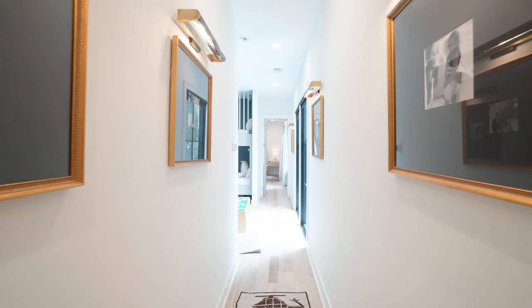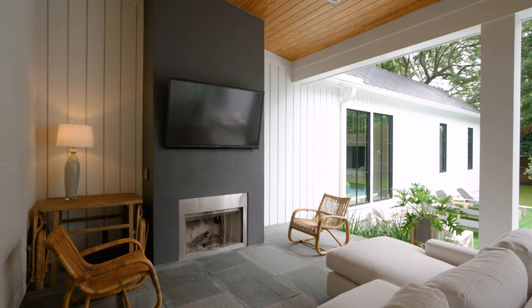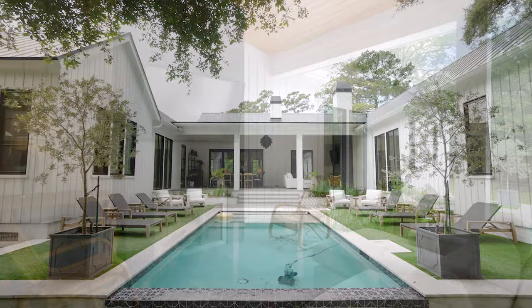One of the best features of our house is our backyard. It is a private oasis — it has the pool, space to play football, and that's where we gather with family and friends and make awesome memories.